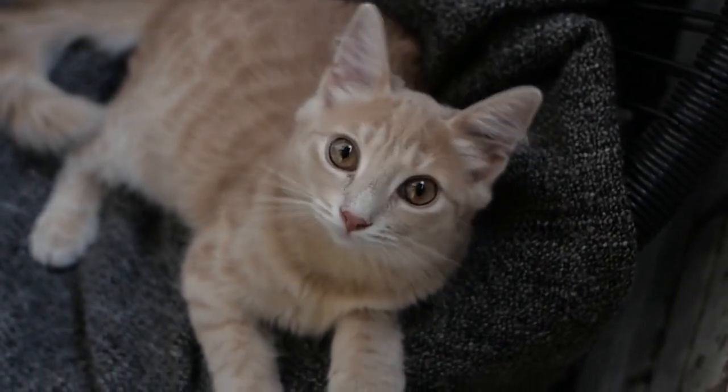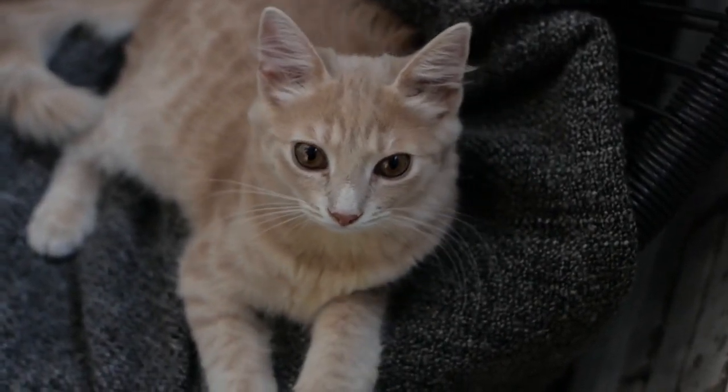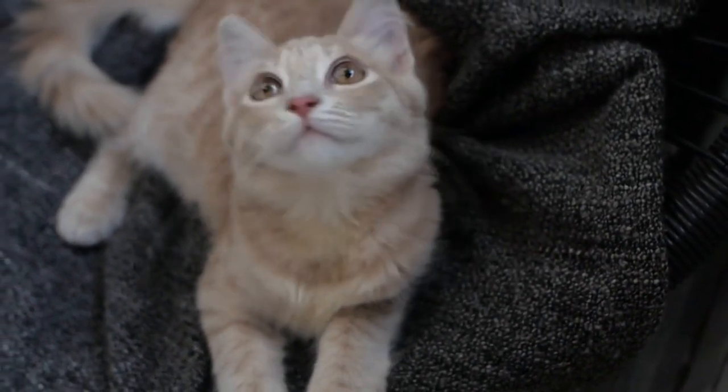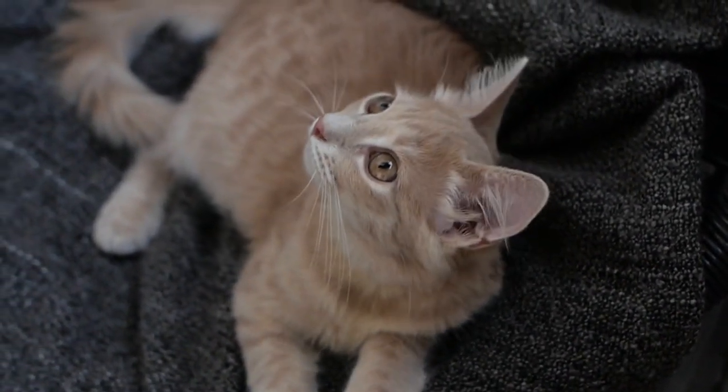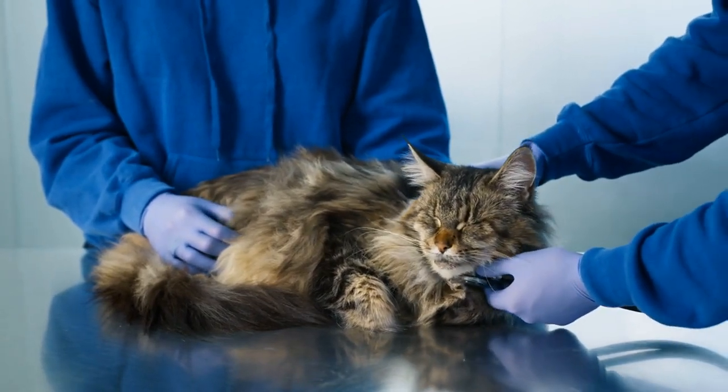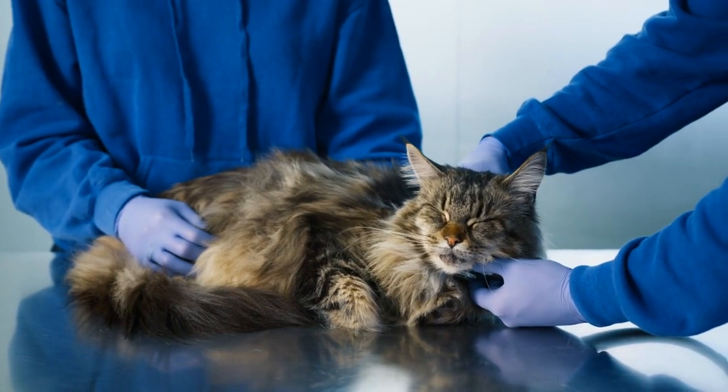In this video, we'll share some tips for successfully integrating a new cat into your home, ensuring a smooth transition for both your new cat and existing pets. Before diving into the tips, let's discuss why this process requires careful planning.